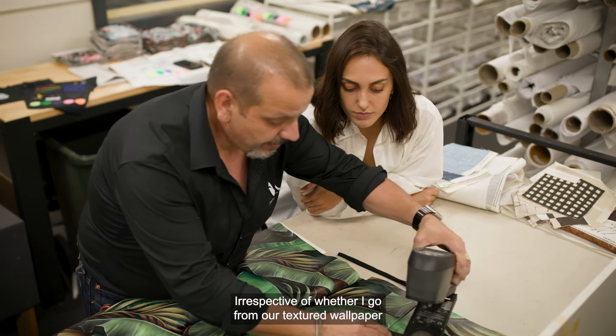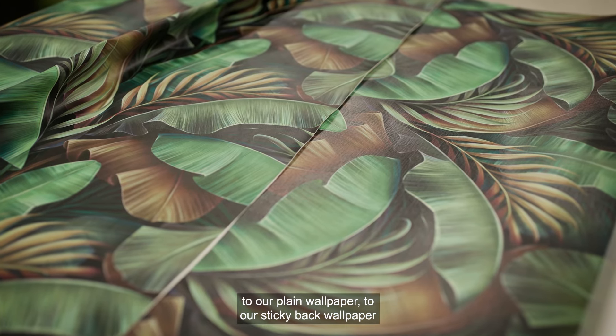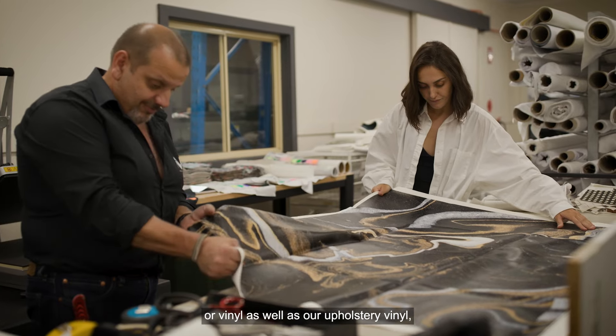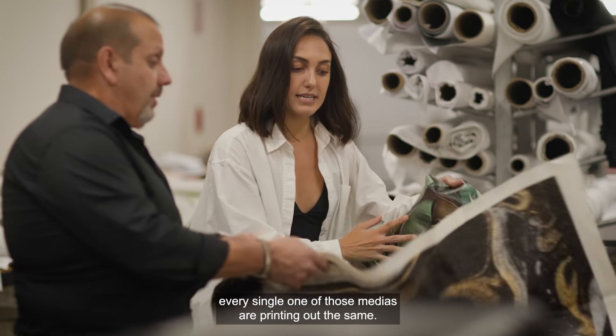Irrespective of whether I go from our textured wallpaper to our plain wallpaper to our sticky back wallpaper or vinyl, as well as our upholstery vinyl, every single one of those media are printing out the same.